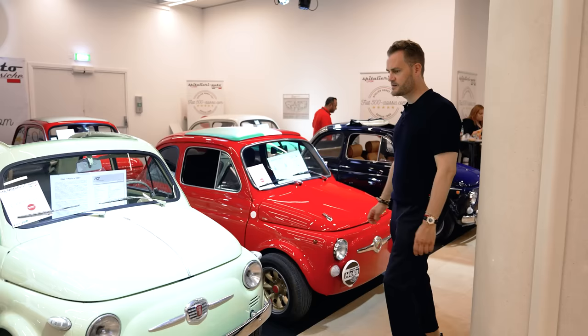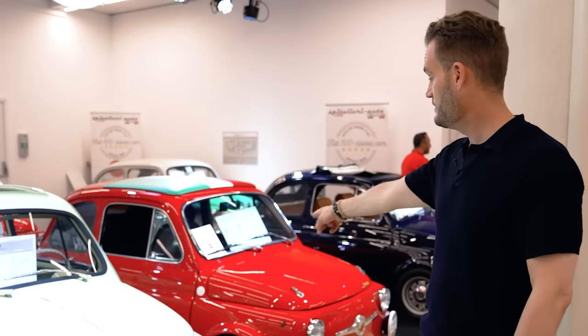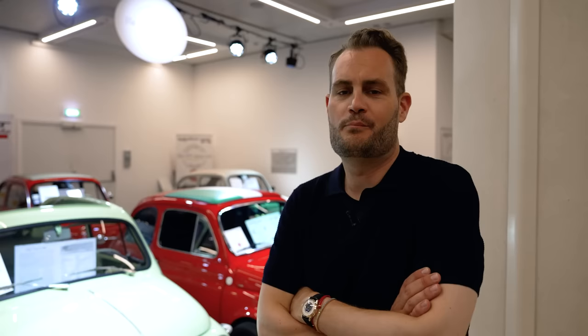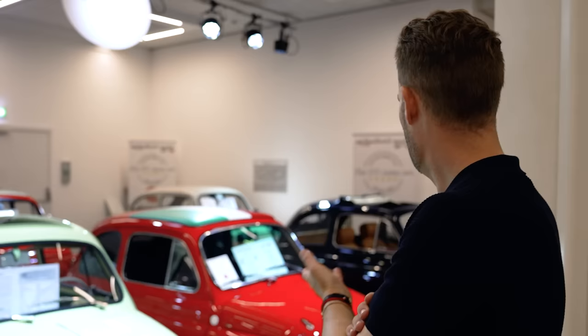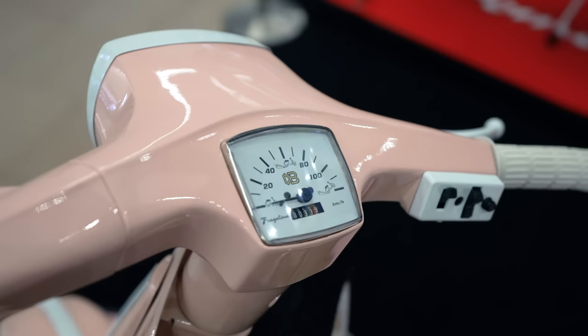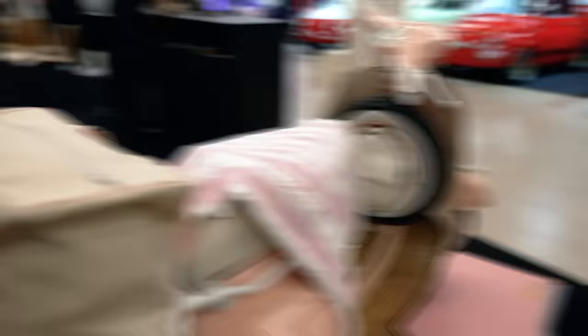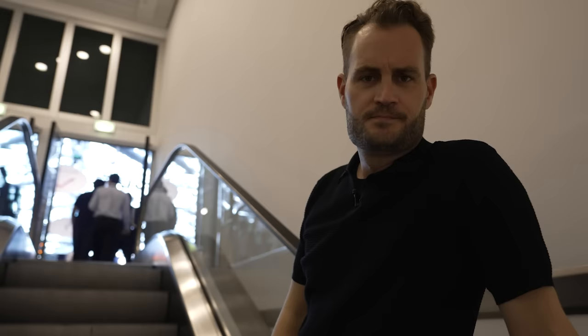Which color is your favorite, Cedric? Mint is nice, red is nice, blue — they're all nice. The mint one gives Italian vibes, but dark blue is also pure Italian vibes — just a different feel. You take the mint one, I'll take the blue one, then we go on a date in Saint-Tropez.